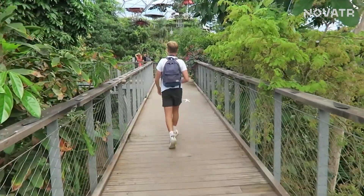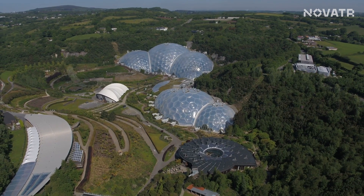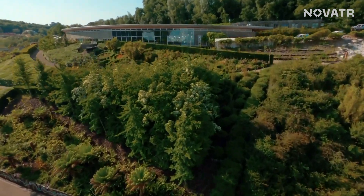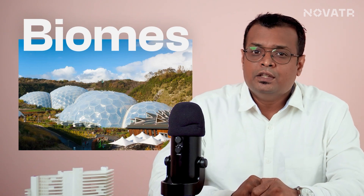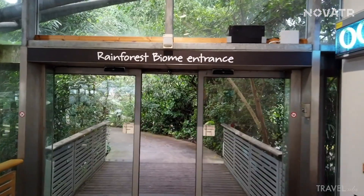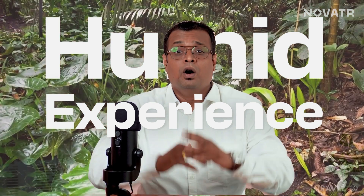Imagine strolling through a lush botanical wonderland surrounded by over a thousand different types of plants, and then a canopy walkway where you get treated to a breathtaking view from great heights that will leave you simply in awe. And if we talk about the climate, the biomes — basically the structure that you can see — is all about being the perfect home to these thousands of flora. If you step into this biome, you'll find yourself in temperatures ranging from a comfy 18 to balmy 35 degrees Celsius. It's like being transported to the tropical climates of Southeast Asia, West Africa, and South America all in one place.